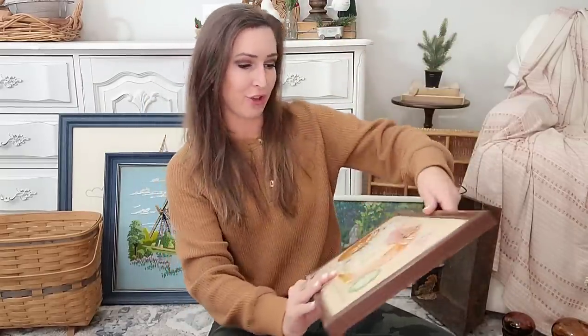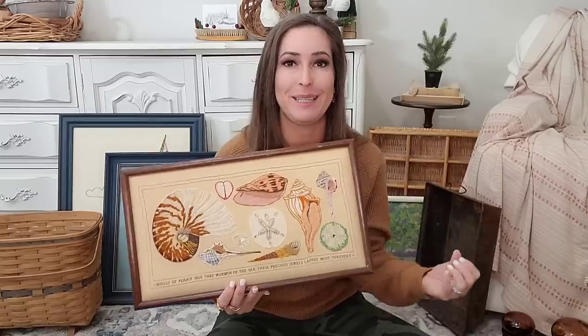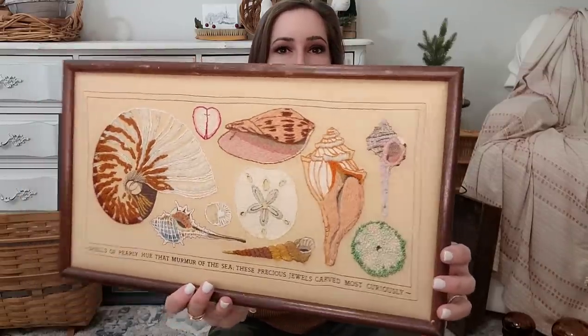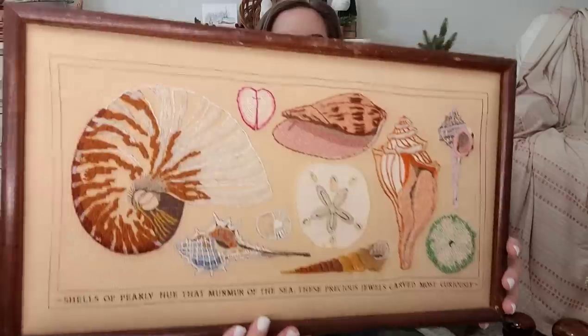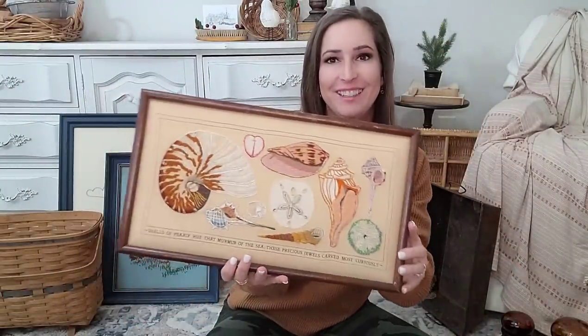This piece I had in my bathroom, in the outside kitchen. I'm kind of tempted to keep it, but I really don't have anywhere to put it. It is so beautiful — it's all these seashells and it even has some typography at the bottom. It is just absolutely beautiful. I love, love, love this piece.